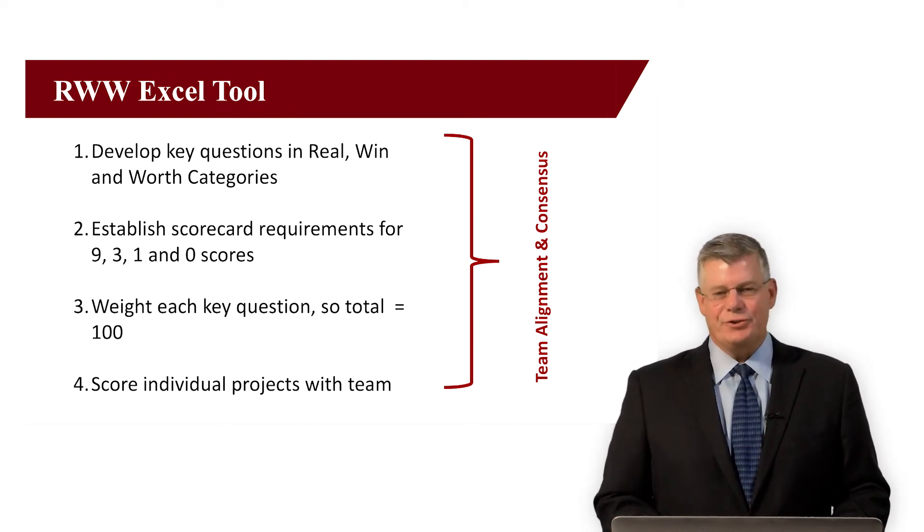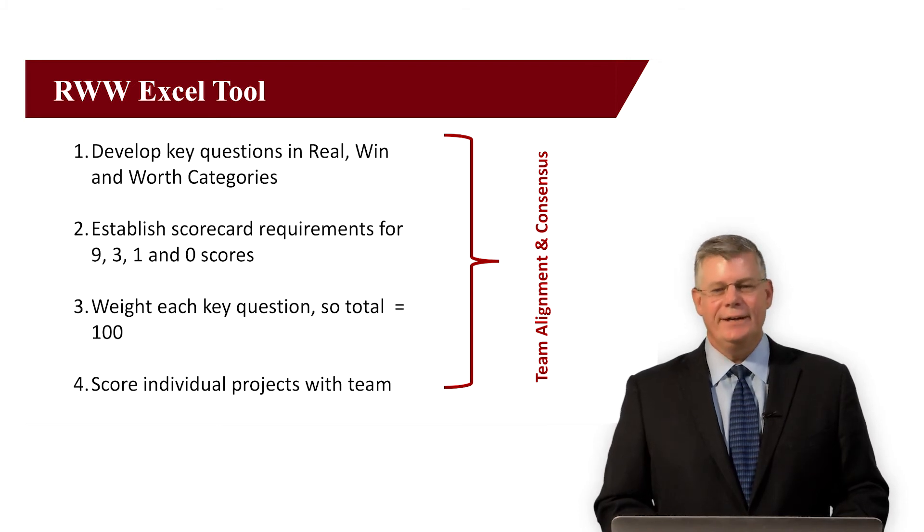For each of these questions, you then assign a number value — 9, 3, 1, or 0 — corresponding to the answer. A large market, let's say over $100 million, might be a 9. Greater than $50 million, a 3. Greater than $10 million, 1. And less than $10 million, a 0. With this pre-established ranking for each question, it will be easy later to assign number values to the responses.